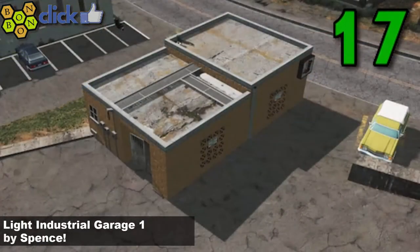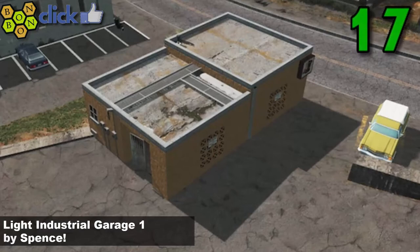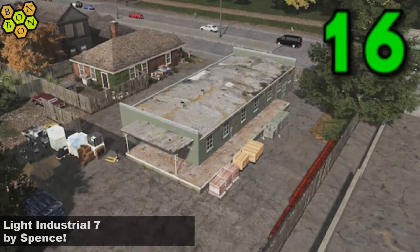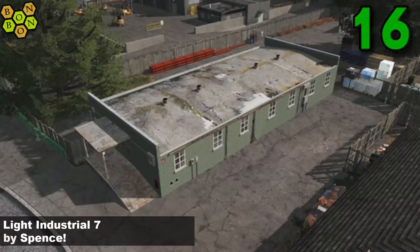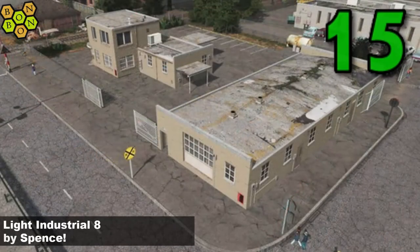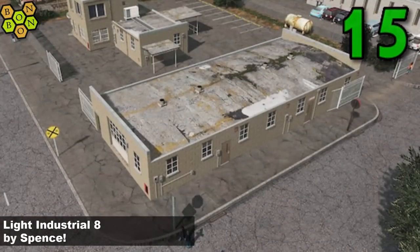At number 17 we've got Light Industrial Garage 1 by Spence. Have a little look at their workshop page, you'll find more that I won't be able to show you today. Number 16: Light Industrial 7 by Spence. Gotta love this — look at the roof texturing, it looks like it's completely run down, dilapidated, in need of some work. Very nice.